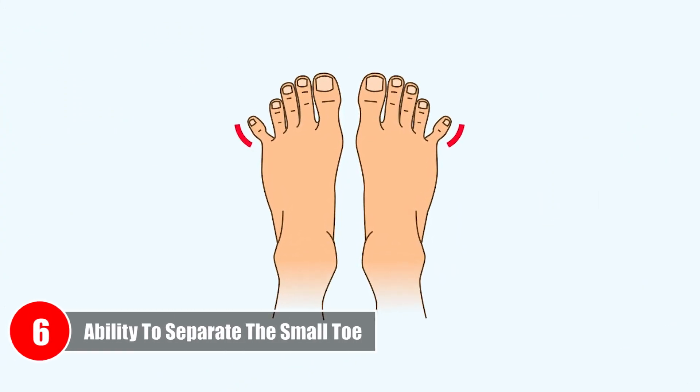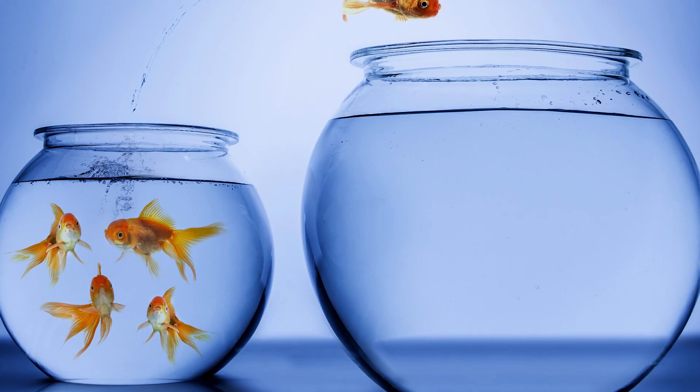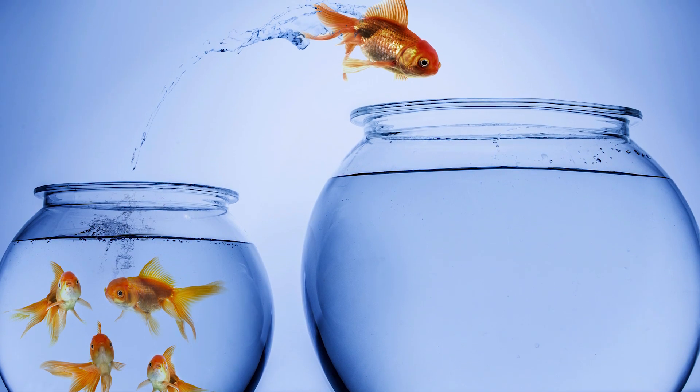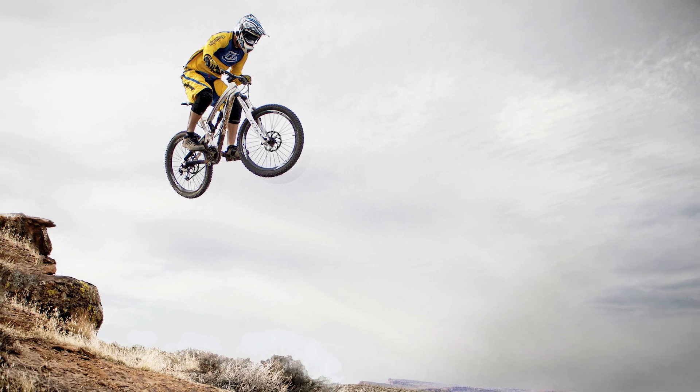Number six: Ability to separate the small toe. Unlike people who can't separate their small toes, people who can tend to show a need for change in their lives. If this is you, you get bored easily and hate routine and structure — but this makes you a very adventurous person.